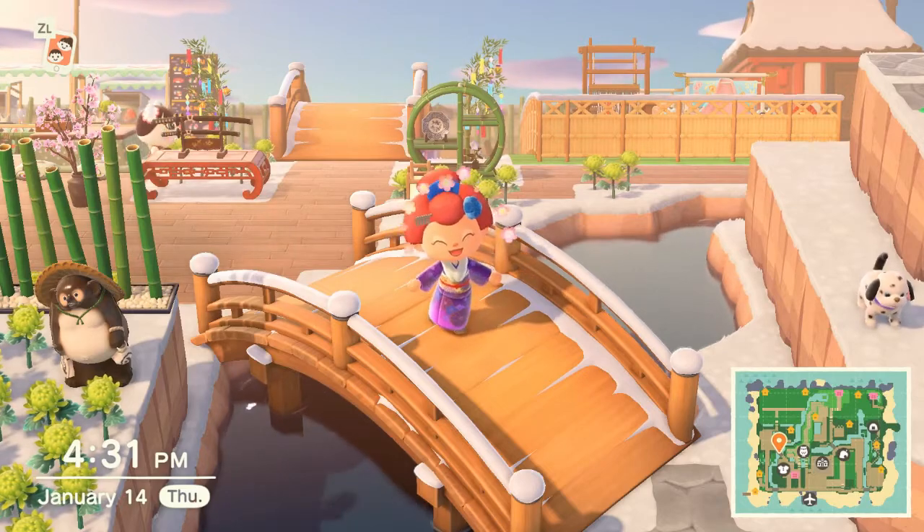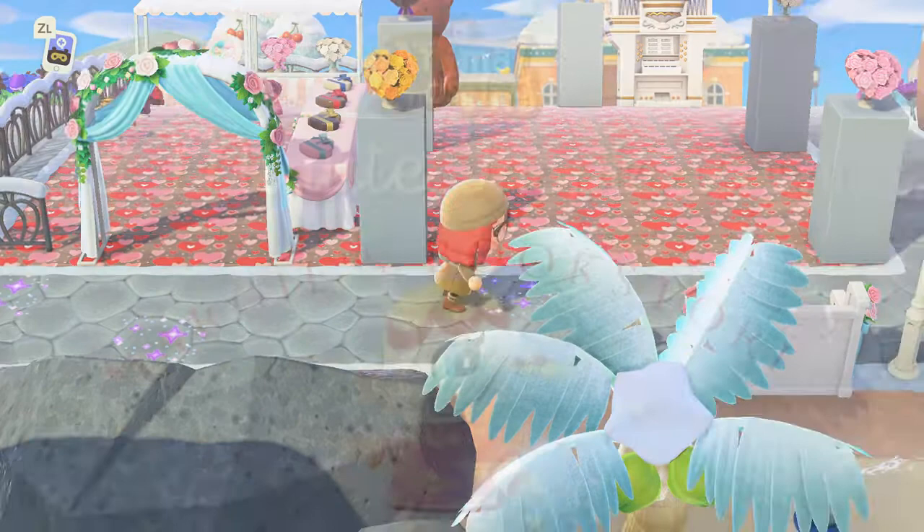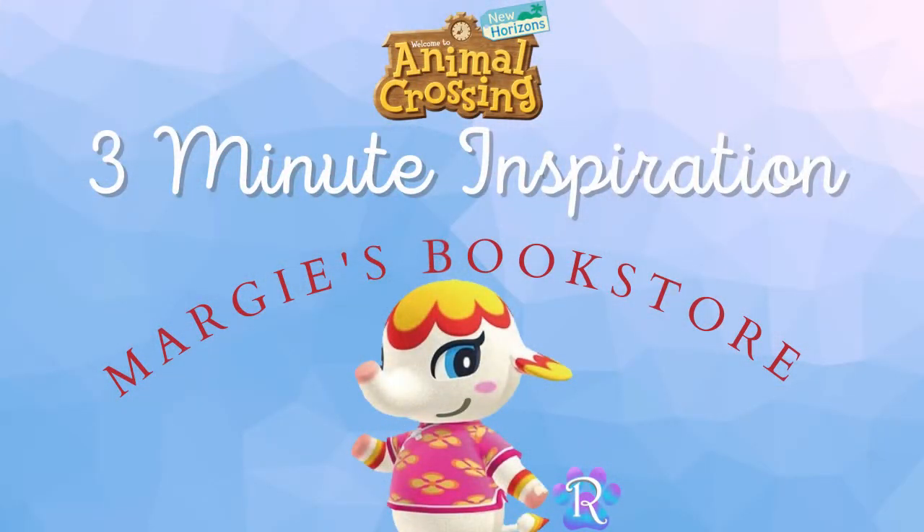Just don't look at my Valentine's Day plaza that never came to be — it's seriously a mess. Today for your three minute inspiration I'm going to show off Margie's bookstore.